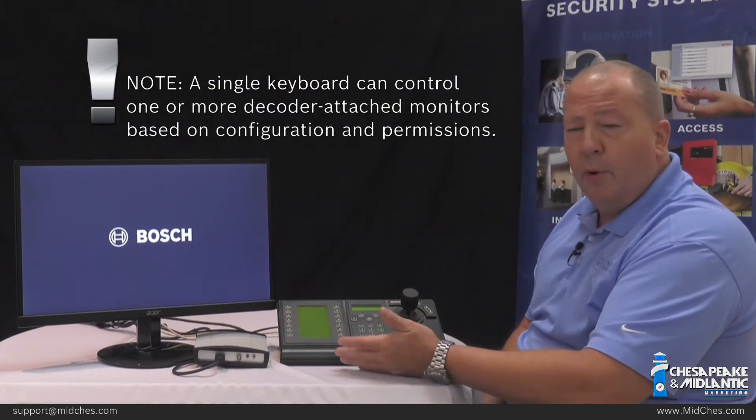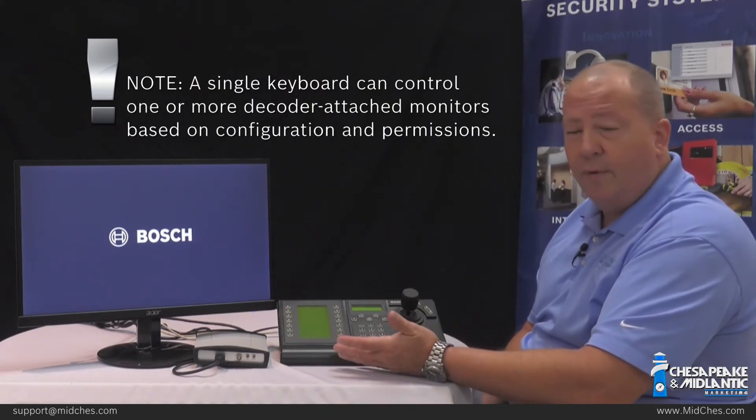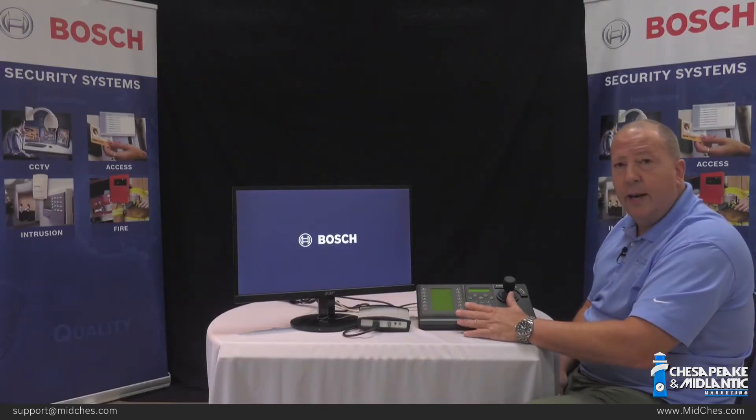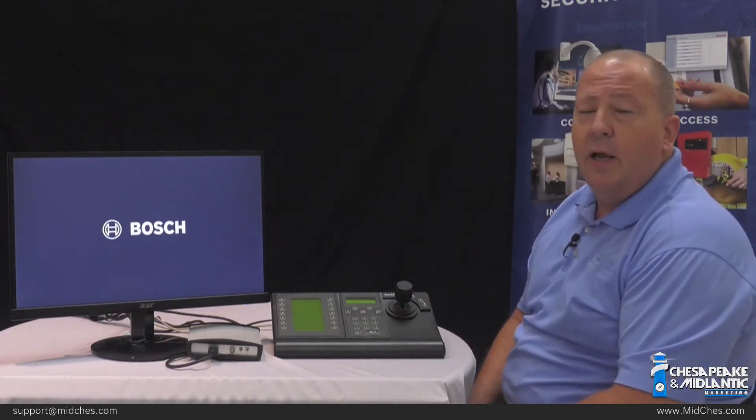This is great for use at a remote location where you just don't want the expense of a PC or the vulnerability of putting a PC there. We will need to set up a user and password and give that user rights to specific cameras. This gives the ability to limit a user's access — for example, if the keyboard is at a front lobby, you can give the user access only to exterior cameras via their username and password.